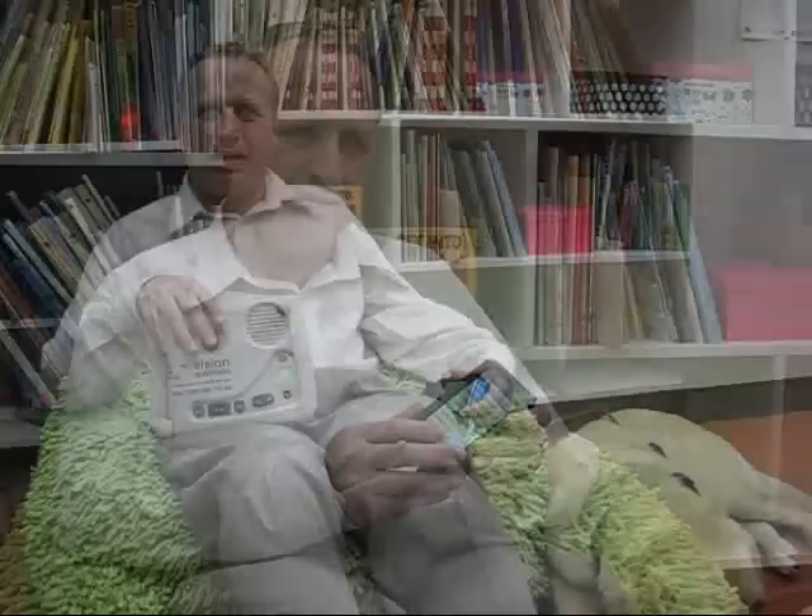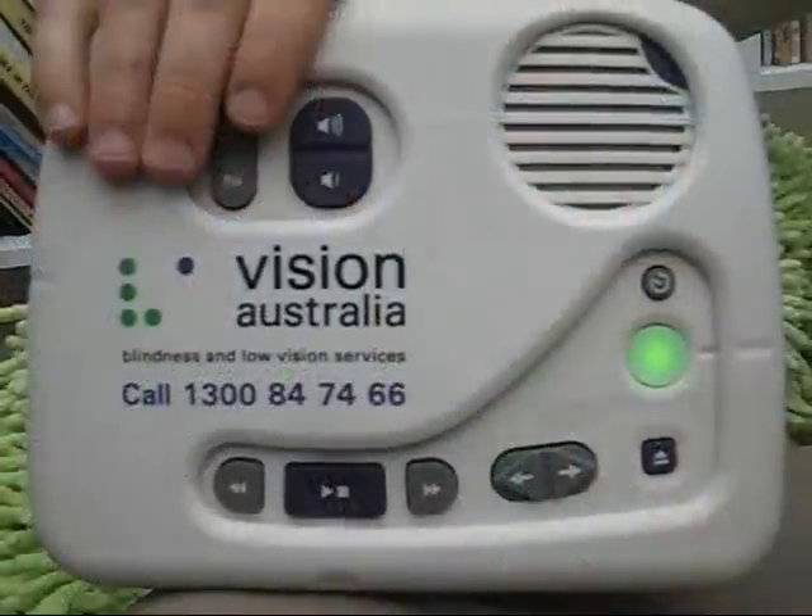Did you know you can use many devices to read Daisy books? In the past I used to use a special Daisy player from Vision Australia to read my books. Now I use my own iPod and read downloadable newspapers and books from Vision Australia.